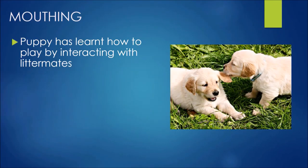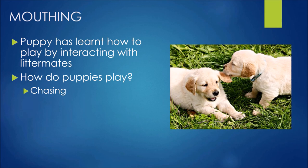Mouthing — this is the one that hurts. Puppy has learnt how to play by interacting with littermates. Picture puppies playing: they chew on each other's ears, grab each other around the feet and the neck, and wrestle with lots of mouthy, biting behaviour. They love to chase, jump, grab and mouth — and they've practiced that with their littermates for the first few months before coming to your home.